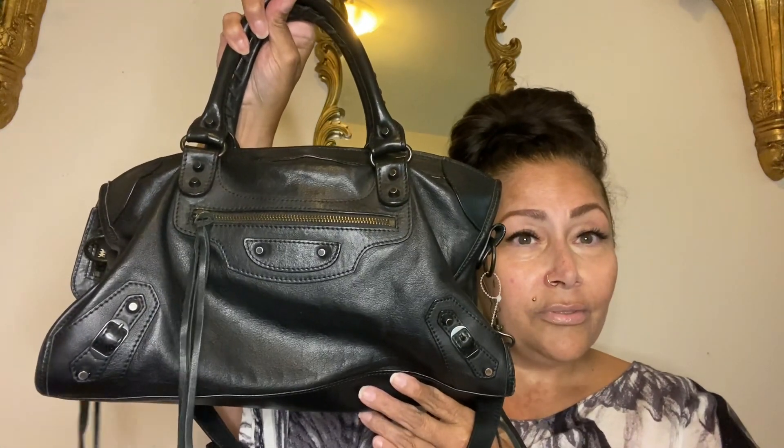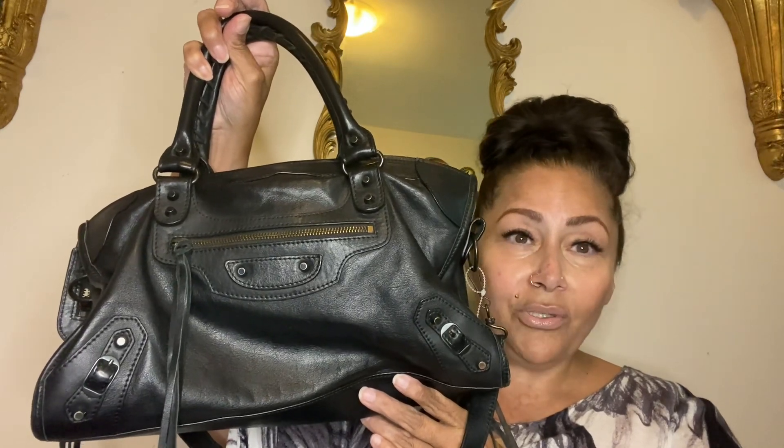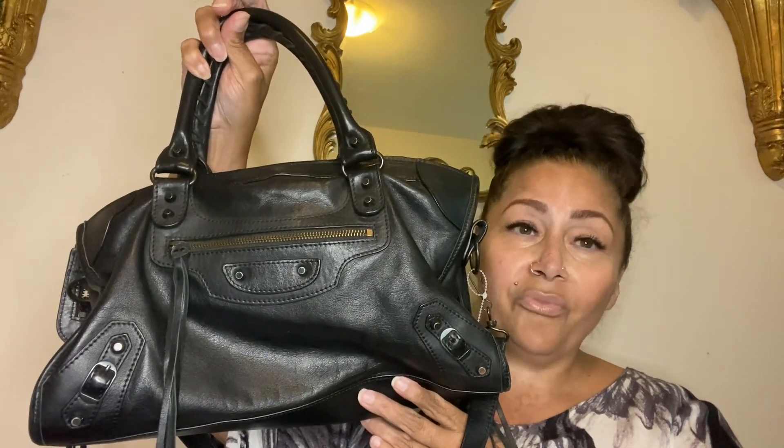Like I said, I'm not going to tell you where I got it because I don't want those people jacking the prices up for you.